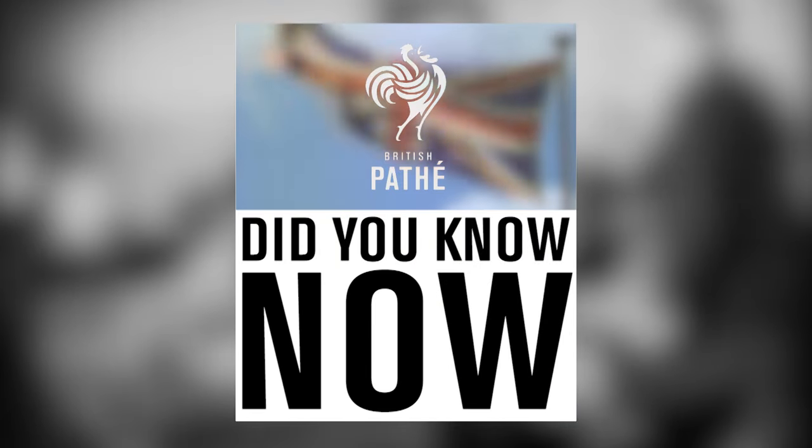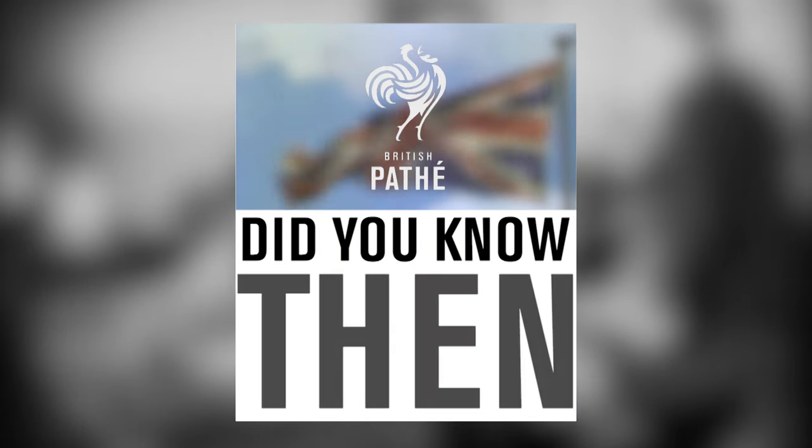Welcome to Did You Know Now and Then, where we compare life in the present to life in the past. Today we go back to school and compare the way pupils were taught in the old days with how they're taught today.